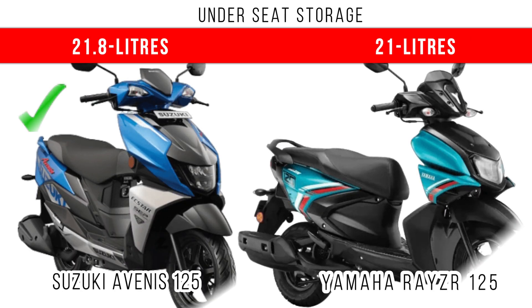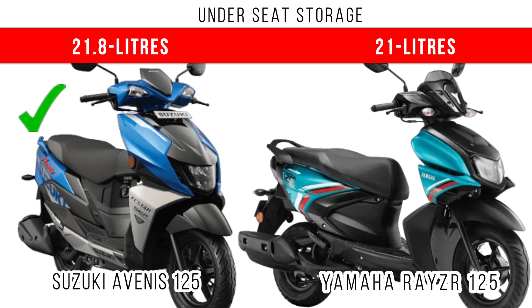Let's consider underseat storage. Here you can see more underseat storage is for the Suzuki Avenis 125. 21.8L is the underseat storage, and there is a difference of 0.8L in terms of underseat storage between these two scooters.